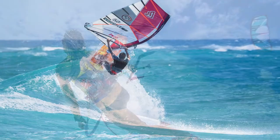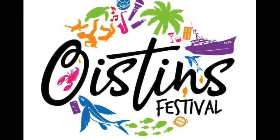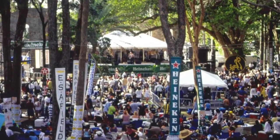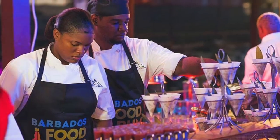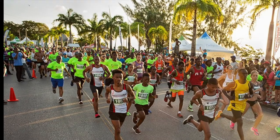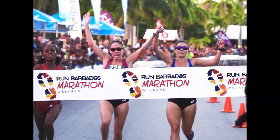The island also has some great festivals you may want to take part in. The Holtown Festival in February celebrates the first settlement in 1627. The Oystens Fish Fry Festival is in April to celebrate those in the fishing industry. The Barbados Reggae Festival is also in April. The sole rally car race at the end of September is a must-see. The Barbados Food and Rum Festival in late October celebrates the history of cuisine and rum in Barbados. The Barbados Run in late November to early December features a weekend of 5K, 10K, half-marathon, marathon, and midnight fun walk and run.